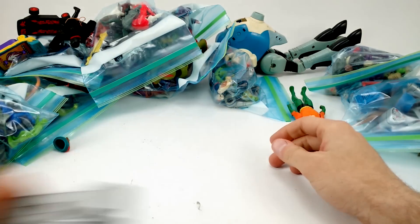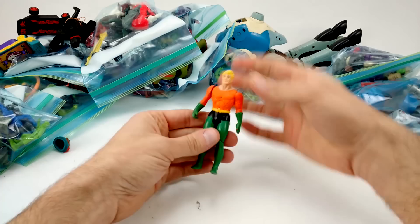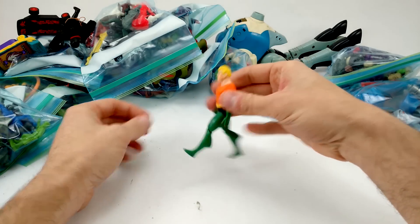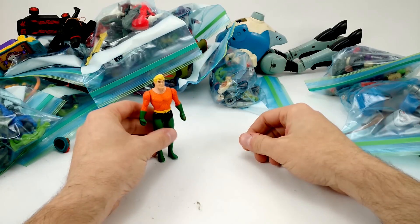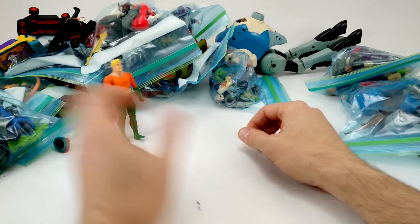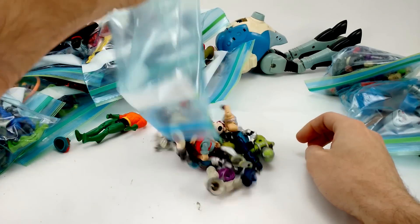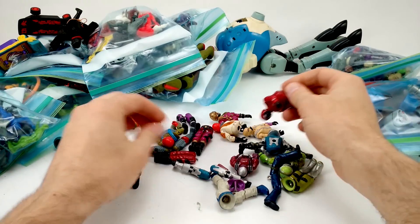Got a Toy Biz Silver Surfer surfboard here — that goes to one of the airplanes, I'll put it over with the missiles. There's also a nice-looking Aquaman — Super Powers Aquaman — he's in pretty good shape and still works about as well as he can. That's a nice piece.